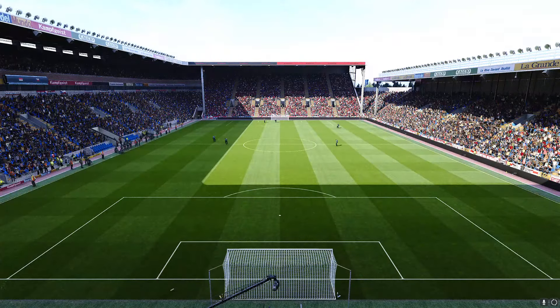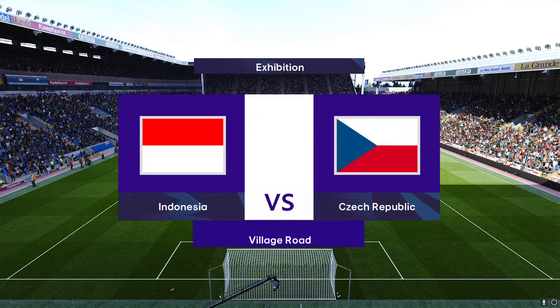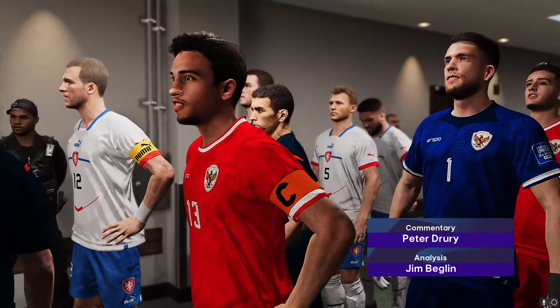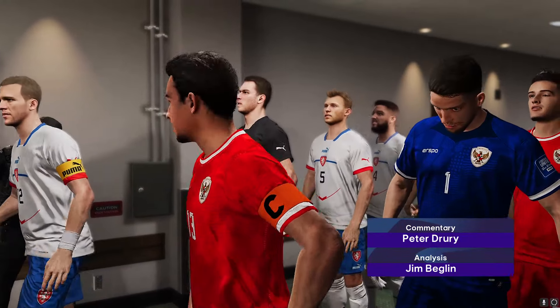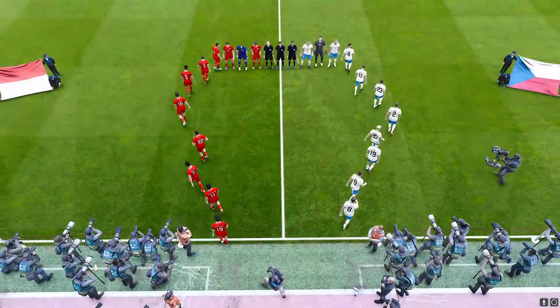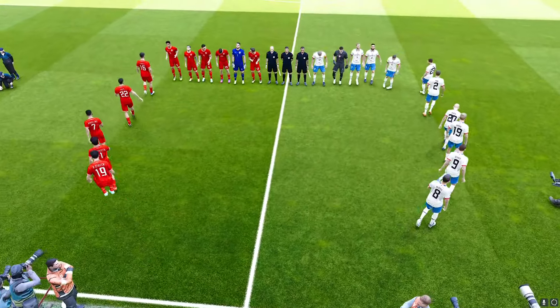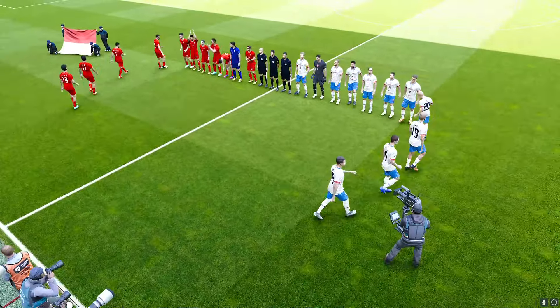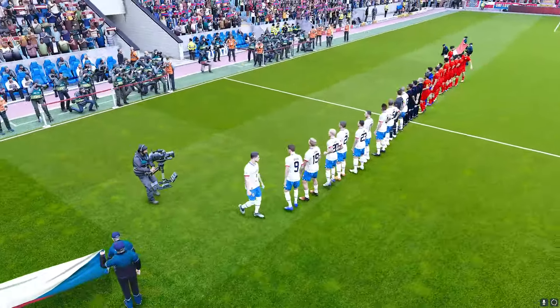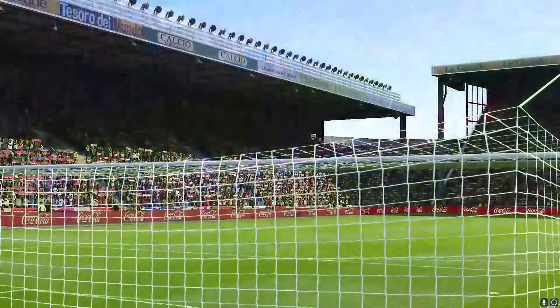Perfect blue skies, almost no wind, beautiful sunshine — these are the conditions for the beautiful game. The backdrop here is picturesque, idyllic, no doubt one of the best days of the footballing calendar, and it has added to a really jovial, happy mood in the stands, helping to raise the level of sound by more than a few decibels. Shirt sleeve order very much the dress code.